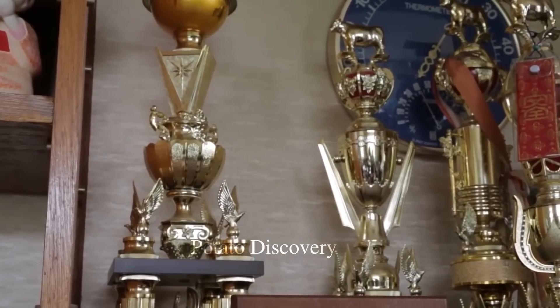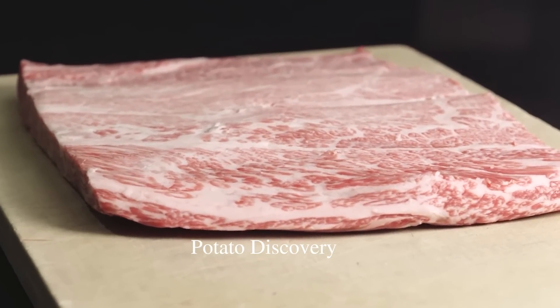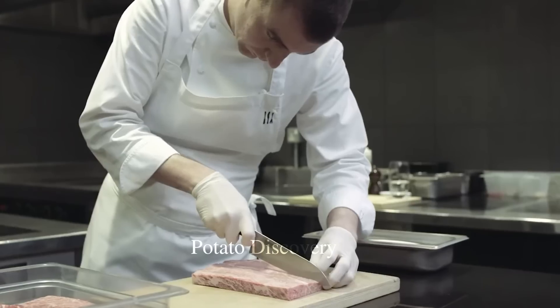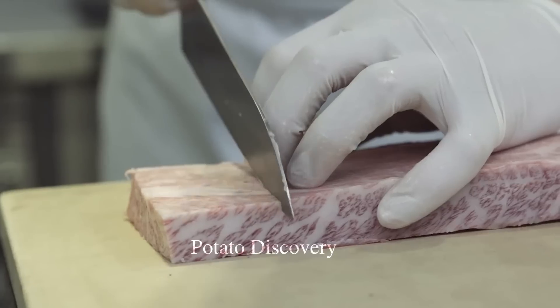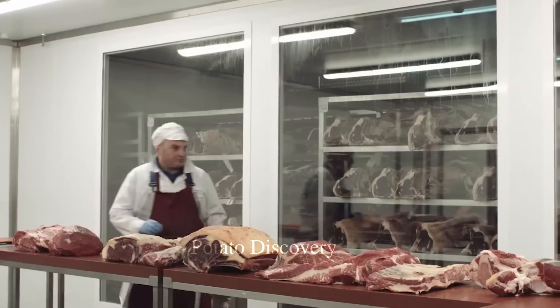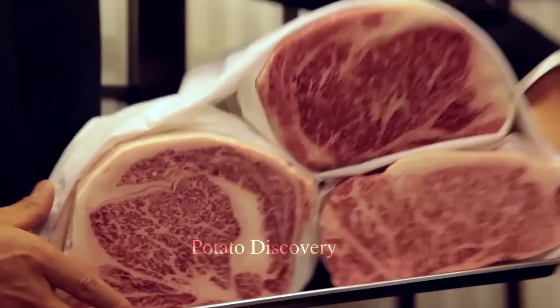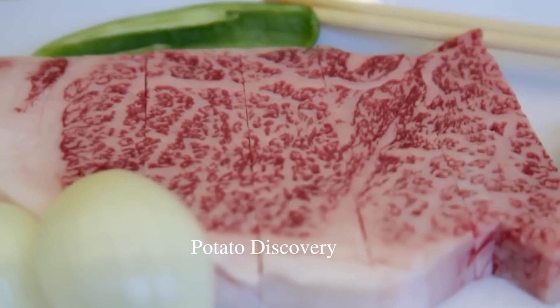After reaching the appropriate weight, the cattle will be taken to meat processing plants to be slaughtered and processed into frozen meat products. Beef products in the U.S. are diverse, including smoked beef, beef brisket, beef chunks, and other processed meat products. Therefore, consumers will have many options when choosing products to consume, and the consumption of beef will rapidly increase.